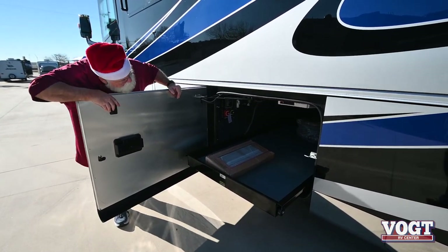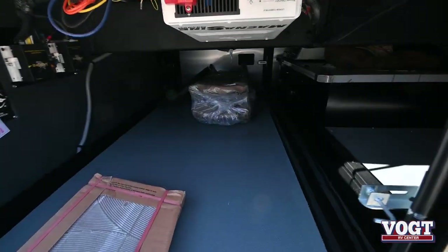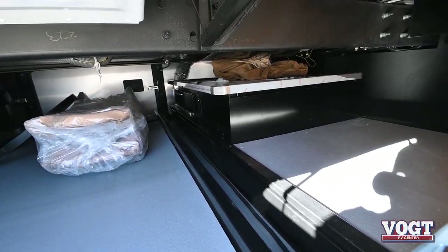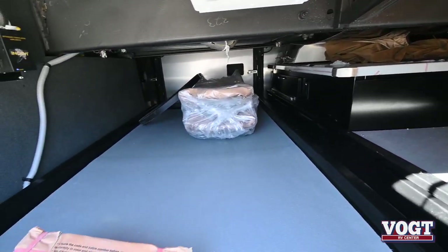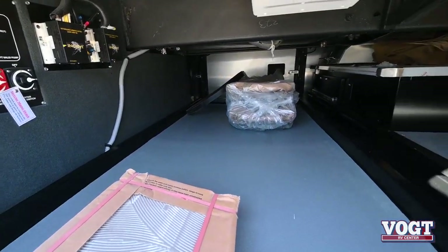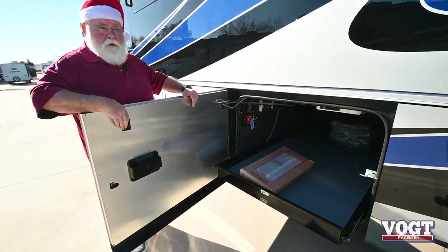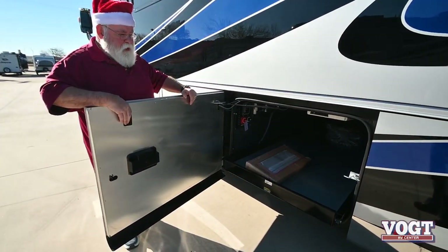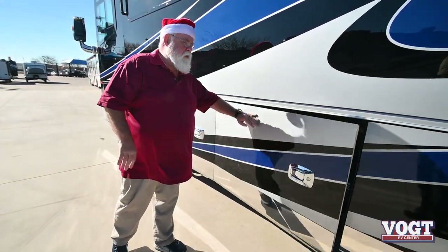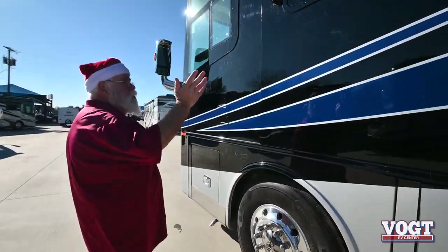The slide-out battery trays are powered to slide out from either side — no more crawling on your hands and knees to get underneath. Just bring it out either side. And guys, this is on a PowerGlide chassis — it's 13 feet 2 inches tall. The inside is going to be about 70 inches. What you're gaining is about four and a half to five inches more depth in storage underneath, and storage is premium. You have the side view cameras, backup camera, everything you could ask for on an Allegro Bus.